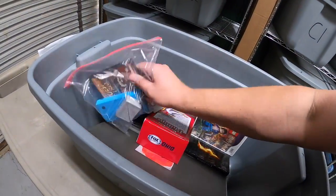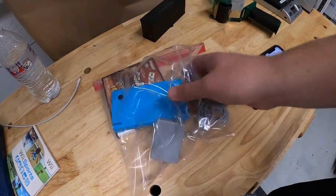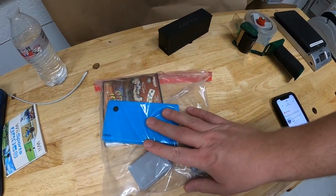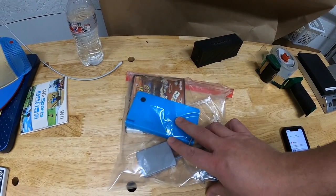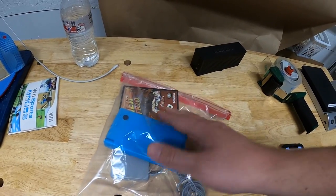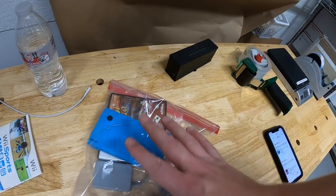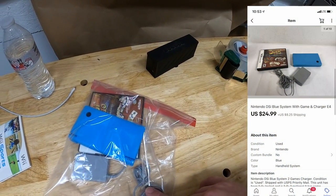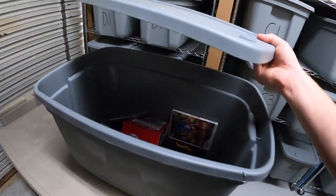Next thing we're pulling is a Nintendo DSi with the charger and game — also part of that bulk video game buy. I've probably got about five dollars into it. I thought this would have been worth a little more — these DSis just aren't selling for a whole lot. Mine had a few cosmetic issues so it was worth a little bit less, but it still sold for $24.99 plus shipping. That's going out to a viewer named Juan — thank you so much for the support.